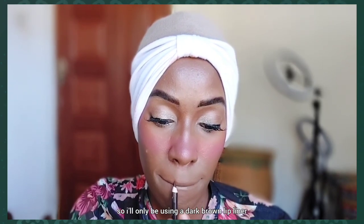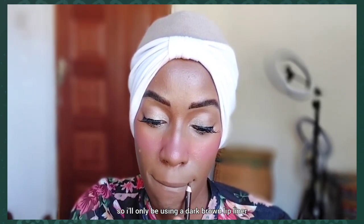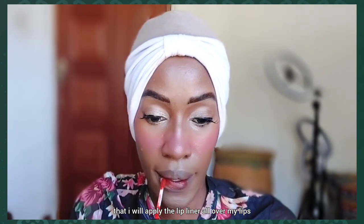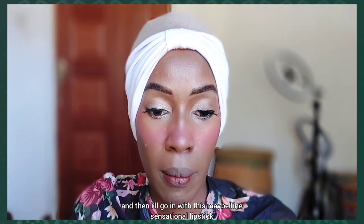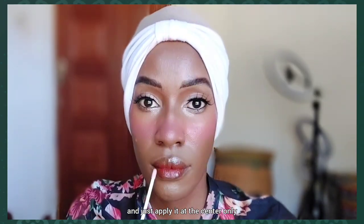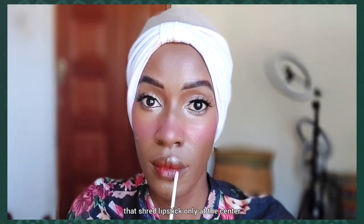For lips I'll be using a dark brown lip liner. I'll line my lips and then apply the liner all over my lips. Then I'll go in with the Maybelline Sensational Lipstick, applying it at the center only, and top it up with lip gloss.